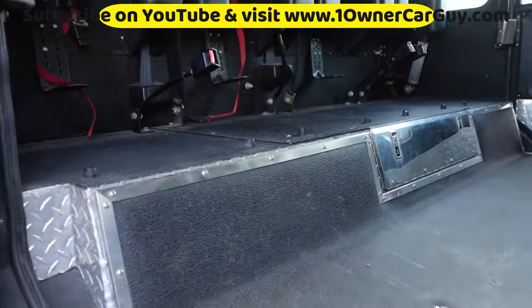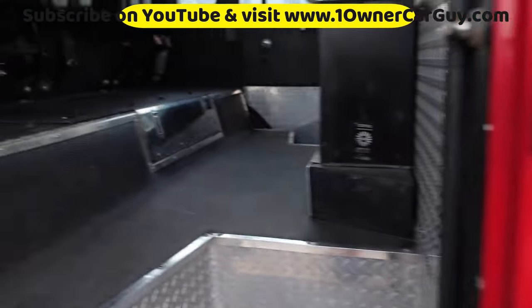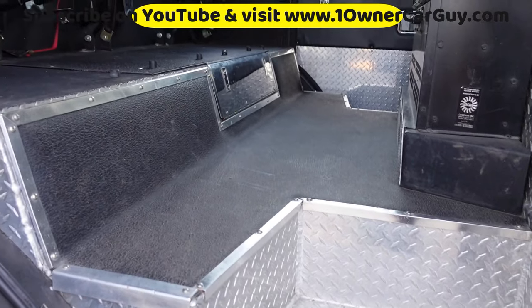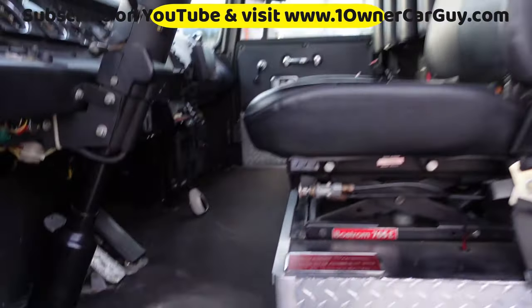They actually had all the tanks and everything in here — pretty sure they put them in there so it didn't tear them. Not much else to say — it's a pretty big, awesome commercial piece of equipment. Just to make sure I gave you every possible angle here.